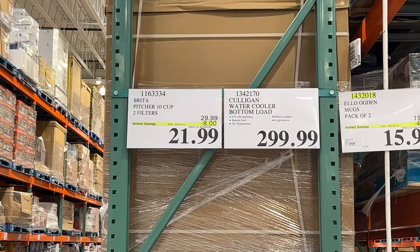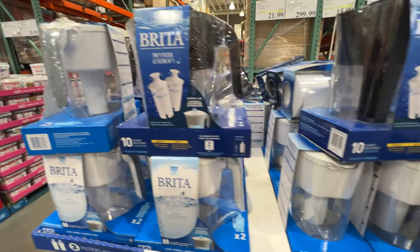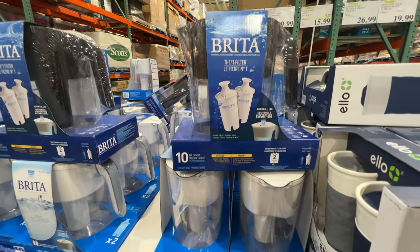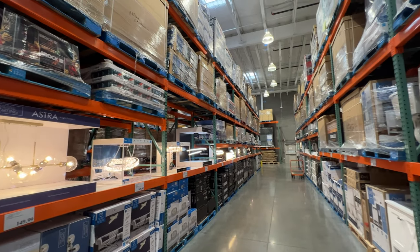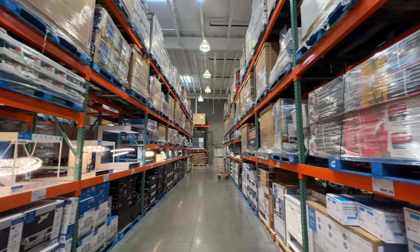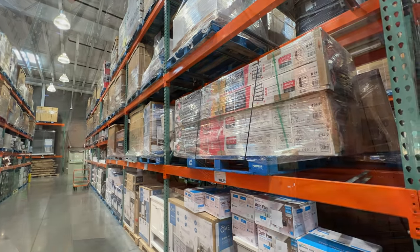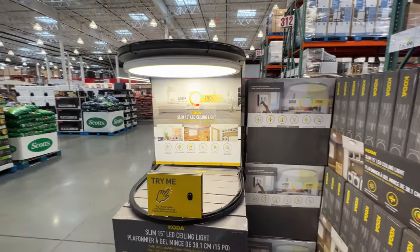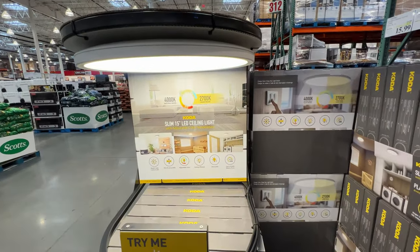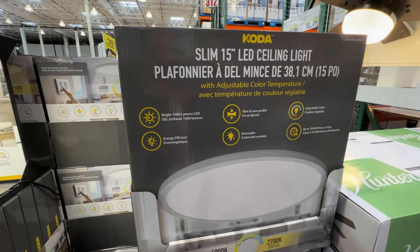And the Brita two-filter packs — either black or white — those are on for $21.99 on sale. Lots of stock at Costco; the shelves are full throughout most of the store. Not a lot of empty shelving. And a ceiling light — $27.99, $7 off — for this cool Koda Slim 15-inch LED ceiling light.